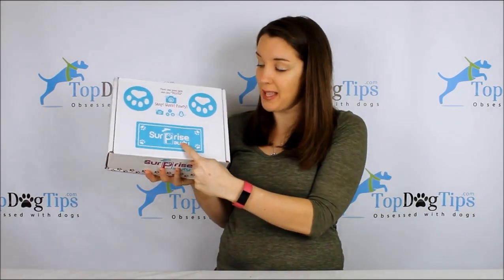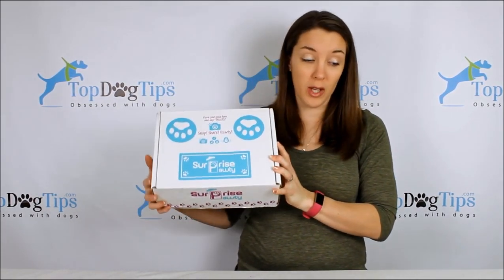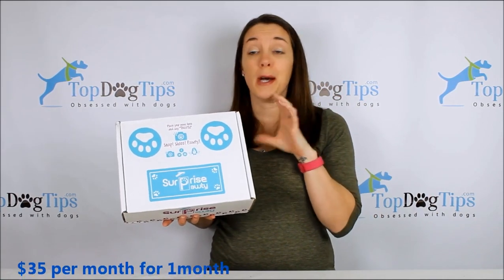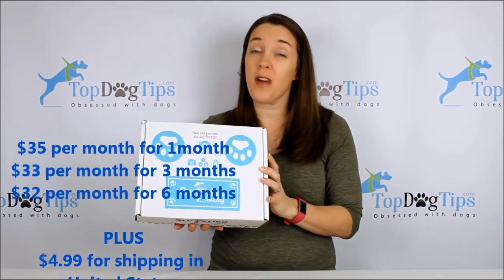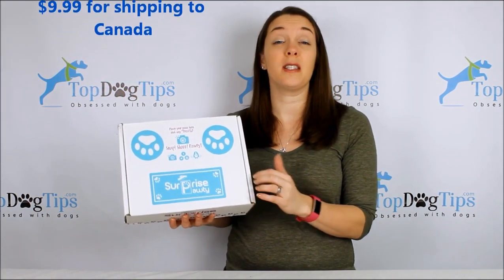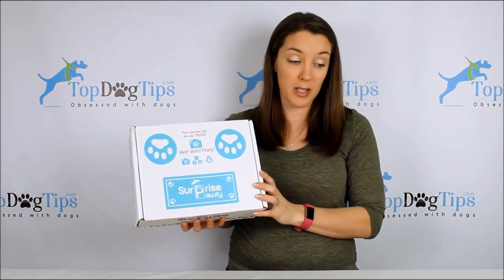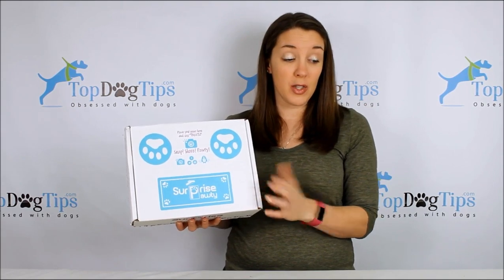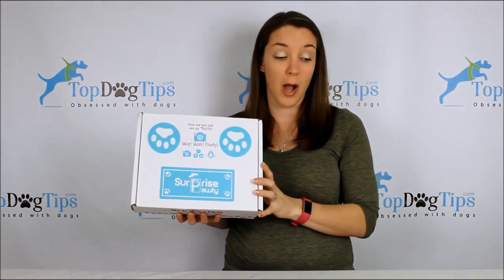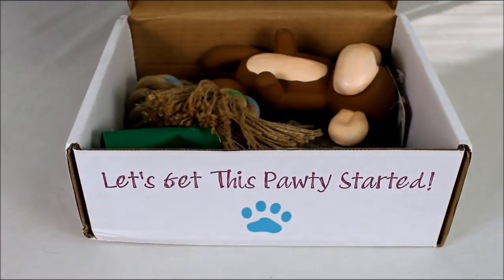Coming in second is the Surprise Pawty Box — spelled P-A-W-T-Y. This makes the top of my list because it's a great box if you're looking for healthy, safe products. They really focus on that. The subscription goes down the longer you subscribe — one month is $35, which is a bit more expensive, but they put a lot of time and effort into finding safe, healthy products. It drops to $32 for six months, with a three-month option too.